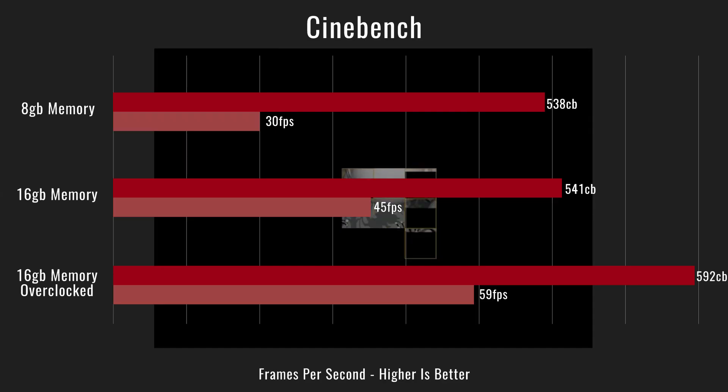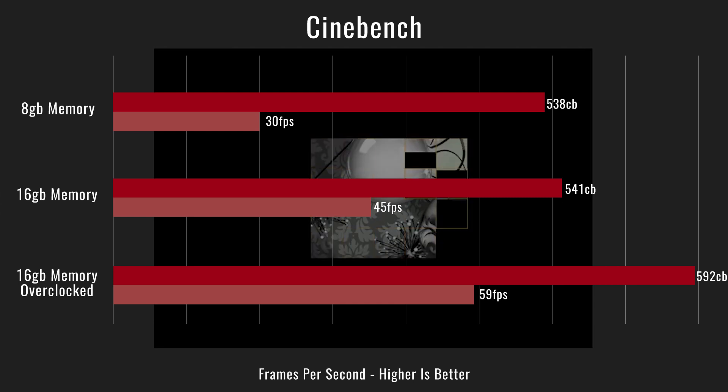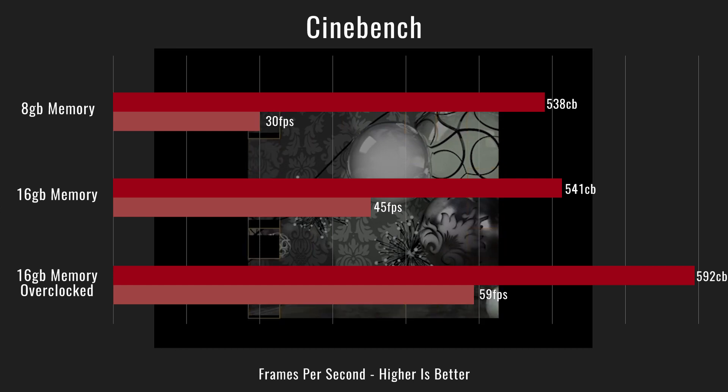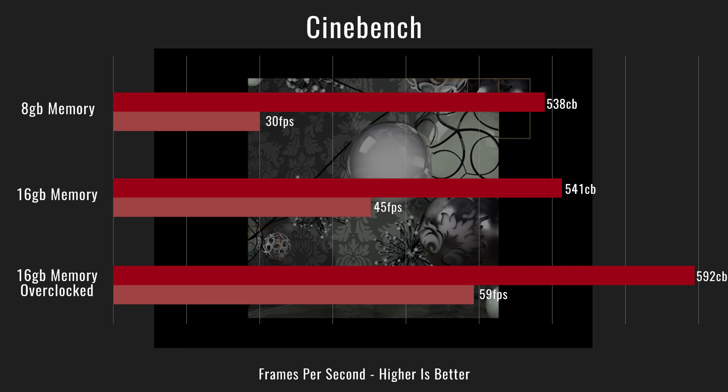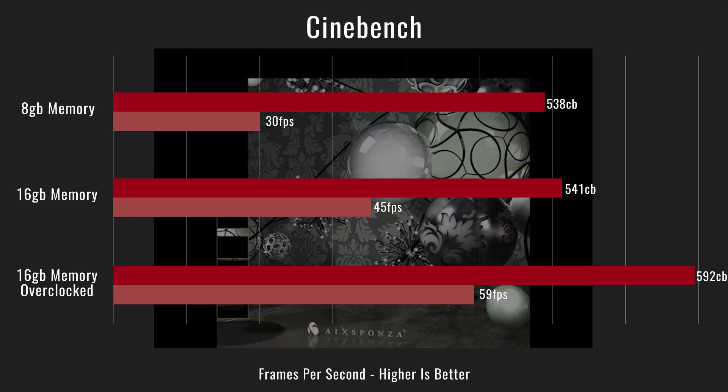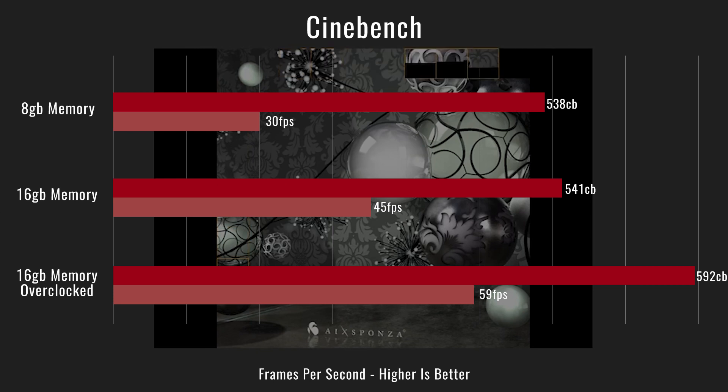The first test was Cinebench, tested with 8 gigs, 16 gigs, and 16 gigs overclocked at 3.9 GHz on the CPU and 1350 MHz on the Vega graphics — about a 125 to 150 MHz jump from stock. Graphics scores varied the most on the graphics side of Cinebench, and we saw a nice bump on the CPU score when overclocked. Both 8 and 16 gigs showed about the same CPU score.